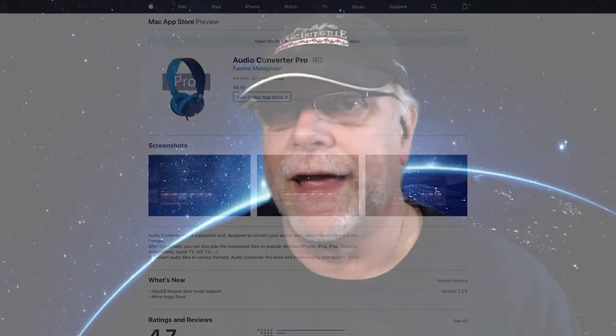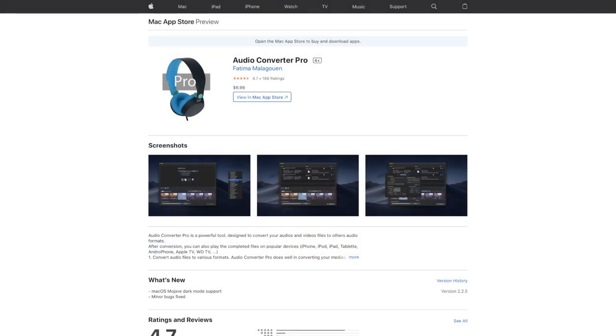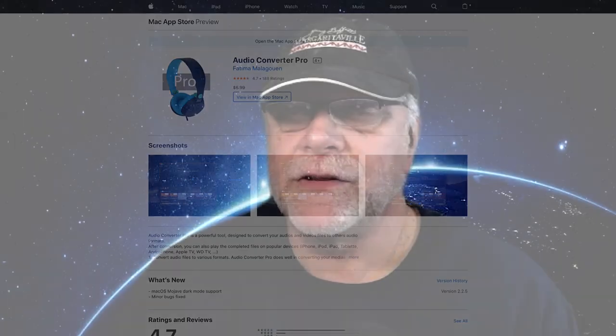Everything gets pumped into my favorite DAW, which is Hindenburg Journalist Pro. The nice thing about the Behringer unit is it allows me to do up to four separate audio tracks through the interface right into Hindenburg, so everything I've plugged into it will be on its own track. Once that's done, for video I typically use DaVinci Resolve. I extract the audio from that with a program called Audio Converter Pro from the Mac App Store, which outputs it as pretty much whatever type of audio file you want. I also use Camo because I have an older iPod Touch that I'm actually using as a webcam, and I use Camo to connect that through to the computer.